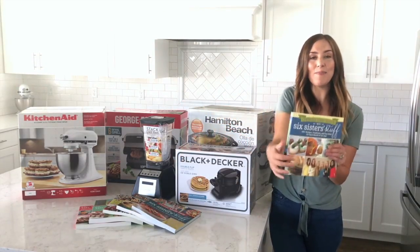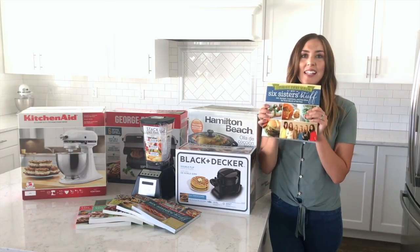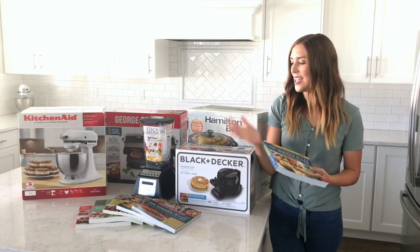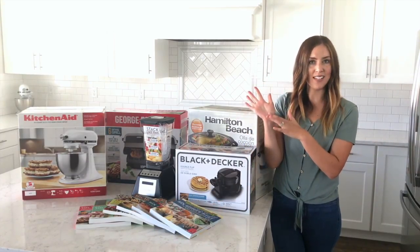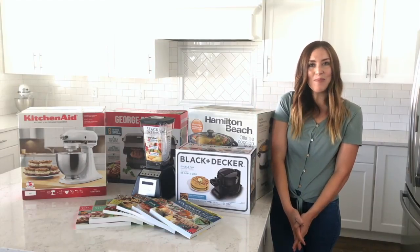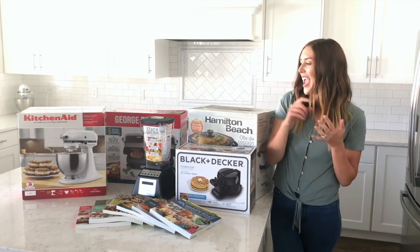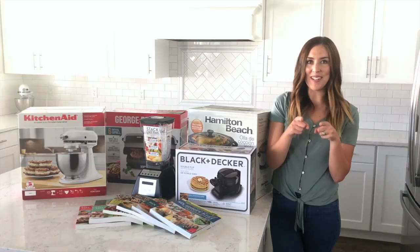Next, we want you to have recipes to make in these awesome appliances, so we are giving away six of our cookbooks signed by each of us, so you have plenty of ideas and recipes. And last but not least, we have a $500 Kroger gift card so you can buy groceries and any other supplies you might need to complete your ultimate kitchen.